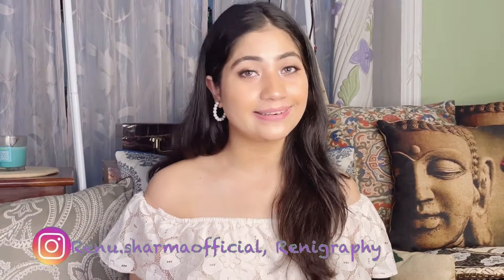Hi guys, welcome back to my channel. My name is Reno, and if you are new here please subscribe to my channel and follow me on Instagram at reno.sharmaofficial and at renigraapi. In today's video I'm doing a Triple S haul, which is called Street Style Store Part 2.